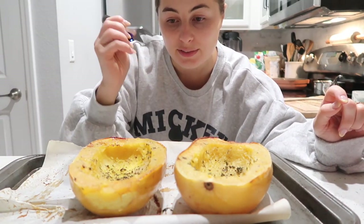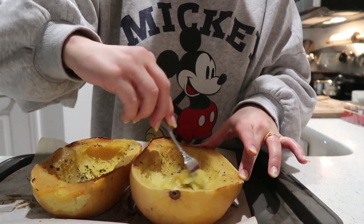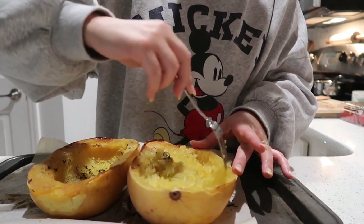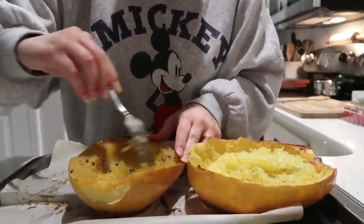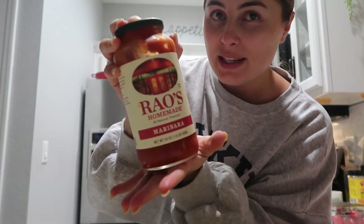Now that these have cooled a little bit, I'm going to fluff them up and make them into spaghetti. All you do is very softly and gently take your fork and pull it away from the skin — and it's like spaghetti! It's magical. Every time it just makes me very happy. I'm gonna try a little bite plain — I think spaghetti squash is my favorite vegetable right now. It's honestly so good even without sauce. The sauce I'm using, as always, is Rao's marinara. I really, really love their arrabbiata sauce — it's my favorite because it has a little kick to it. But the marinara is also incredible — you can't beat Rao's.